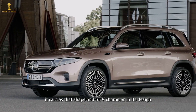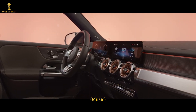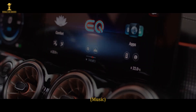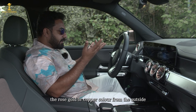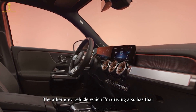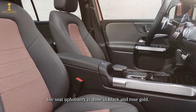The design has an SUV character. The second color option is a rose gold finish. There is a black seat with a rose gold feel and a fabric element throughout the interior.